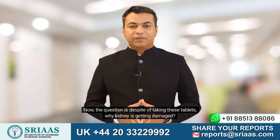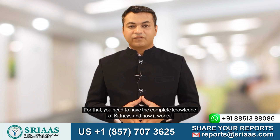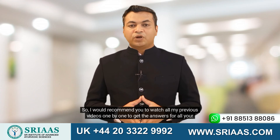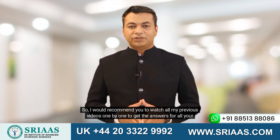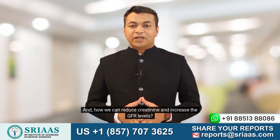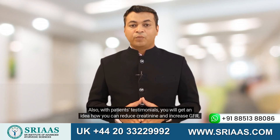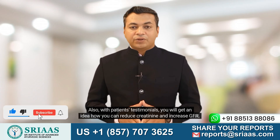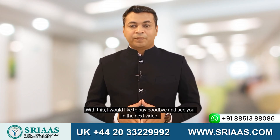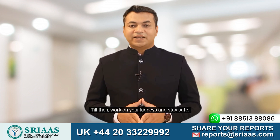Now, the question is: despite taking these tablets, why is the kidney still getting damaged? For that, you need to have complete knowledge of kidneys and how they work. So I would recommend you to watch all my previous videos one by one to get answers to questions like what is kidney failure and why does it occur, and how we can reduce creatinine and increase GFR levels. Also, with patients' testimonials, you will get an idea of how you can reduce creatinine and increase GFR. With this, I would like to say goodbye and see you in the next video. Till then, work on your kidneys and stay safe.